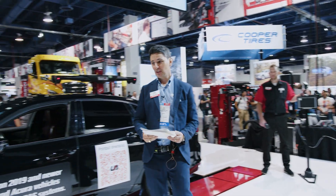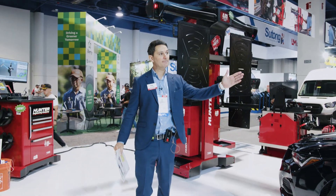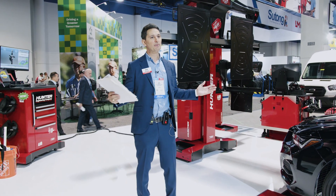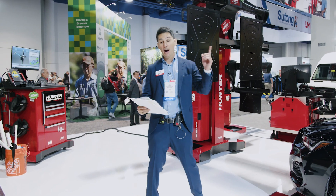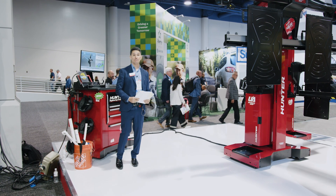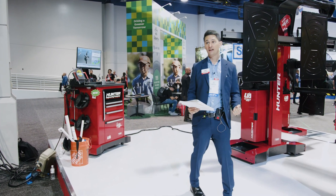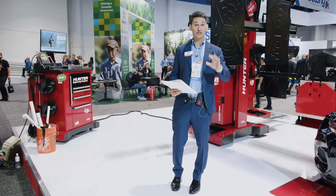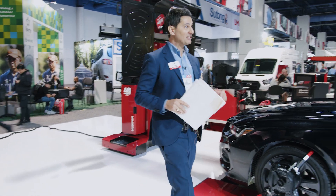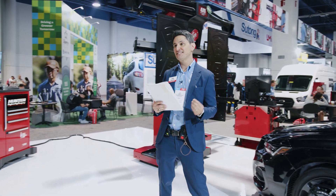Today we are going to be performing three target placements: starting with left blind spot monitoring, followed by front camera, and finishing up with left surround view. Combined, using the OEM method that Jesse was about to perform, these target placements take on average 60 minutes. Our goal today is to perform all three target placements in less than 10 minutes.